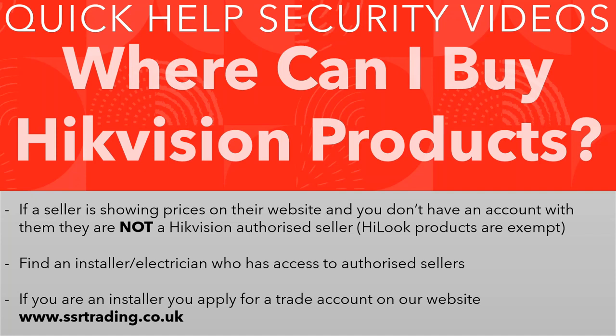When it comes to buying Hikvision products, they are quite strict. If you are an official seller, you're not allowed to show prices online. So if you see prices online and you do not have an account with that company, they are not an official seller — they're not supported by Hikvision, they don't get warranties, support with apps, or password resets. Be very careful: if a company shows prices online, they're definitely not an official seller. If they're hiding their prices, there's a 99% chance they're an authorized seller.